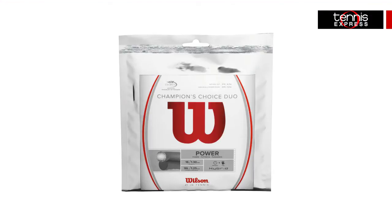He proves to stay loyal as he will string his racket with the Wilson Champion's Choice Hybrid Strings. This string choice combines Wilson Natural Gut and Luxilon ALU Power Rough, giving you the best of both worlds.